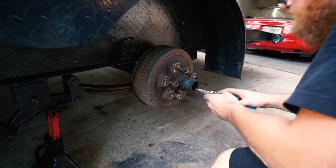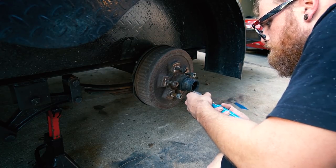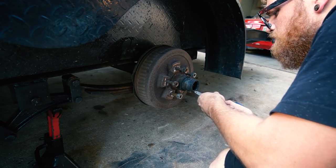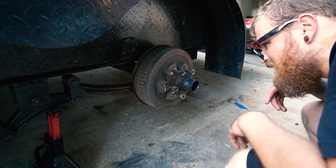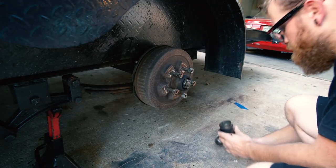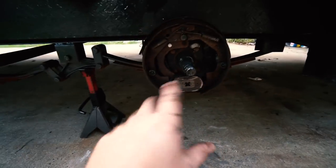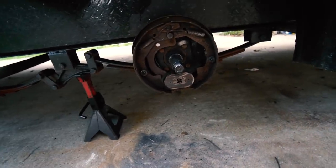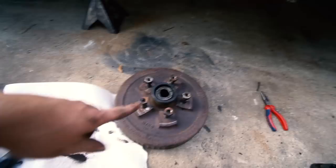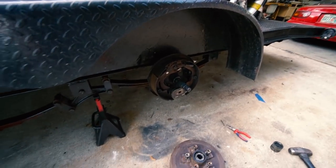Part two - adjusting the trailer brakes. I'm not 100% sure how this works - I didn't want this spring to punch me in the face. Got it knocked off with a hammer. I ran out of memory card space, but basically I just tightened it until there was some drag while turning and then backed it off a little bit. Now we're reassembling. We're going to re-grease the bearings - they haven't been greased in a long time. These brakes are going to need to be replaced soon too.